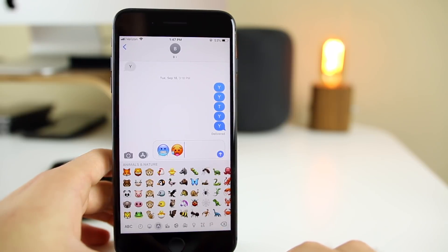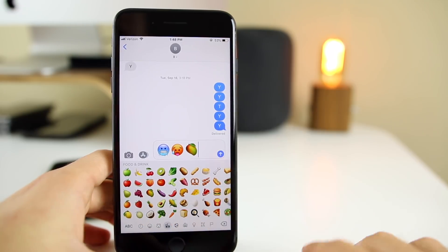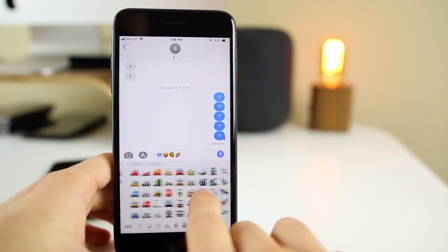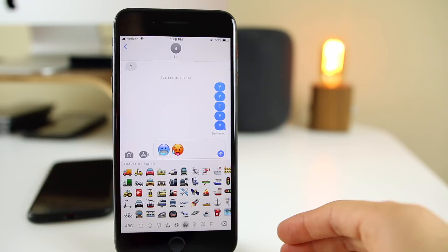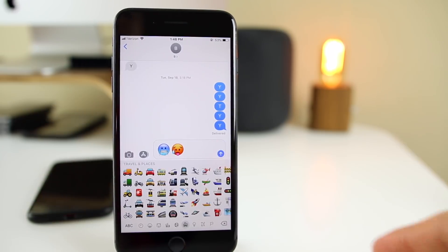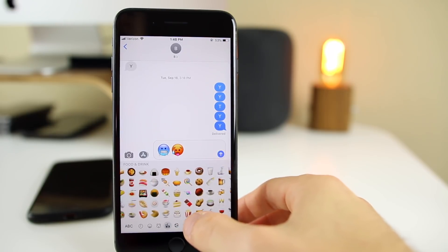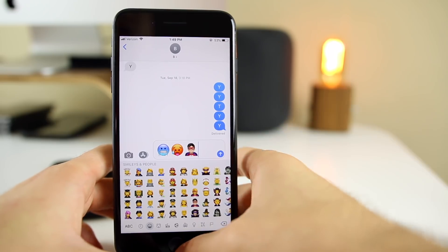We have a ton of new animals — a kangaroo, a peacock, a parrot, a lobster. If you go over to the food section, you can see mango, lettuce, cupcake, and you can just keep scrolling and see tons of new emojis. New emojis are always welcome, it's awesome to see them with software updates. You even have a superhero down here, which is pretty cool.